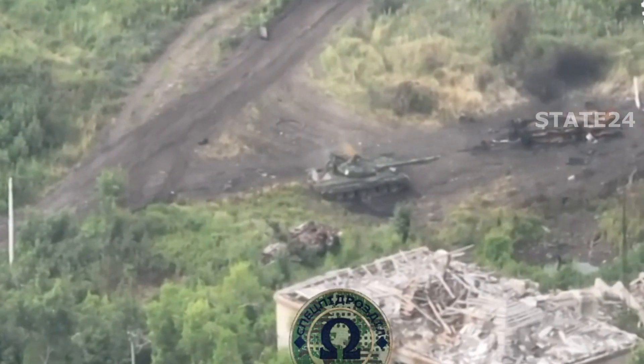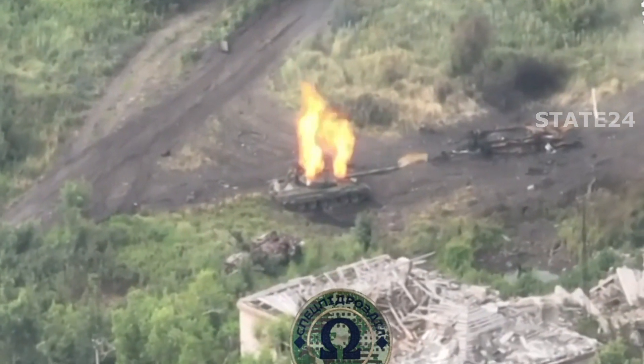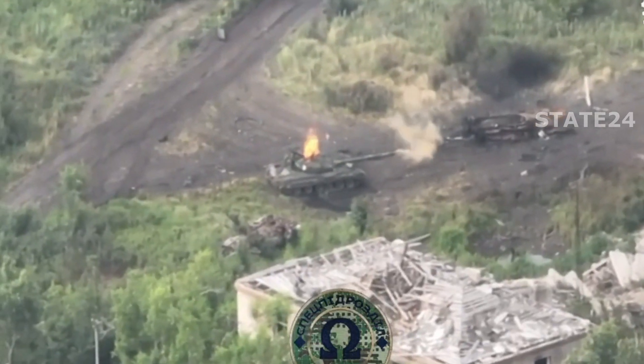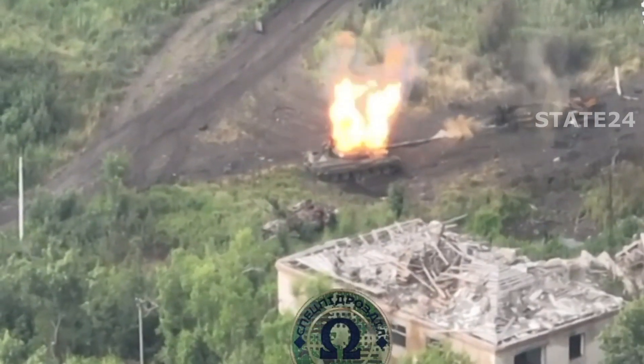While the T-80's gas turbine engine gives it incredible speed, it's a double-edged sword. The engine is expensive to maintain and consumes fuel at a rate that makes long-term operations difficult, especially in field conditions. Maintaining a T-80 in the field is no easy task — its engine requires regular attention, and in combat situations that means a high risk of downtime and mechanical failures. This complexity makes it harder to keep in action compared to simpler tanks like the T-72.